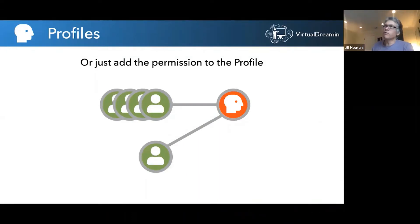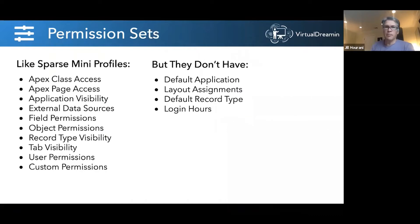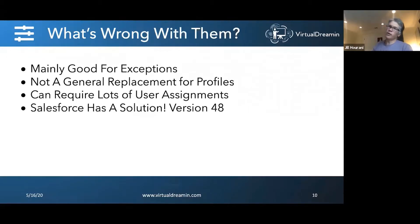What Salesforce did back in 2012 is they added something new called permission sets. Permission sets are good — they're like sparse mini profiles, but they don't have everything. They don't have the default application, the layout assignments, the default record type, the login hours, or the IP addresses — things that are really unique to the profile. So permission sets aren't a general purpose replacement for profiles; they're mainly good for exceptions.